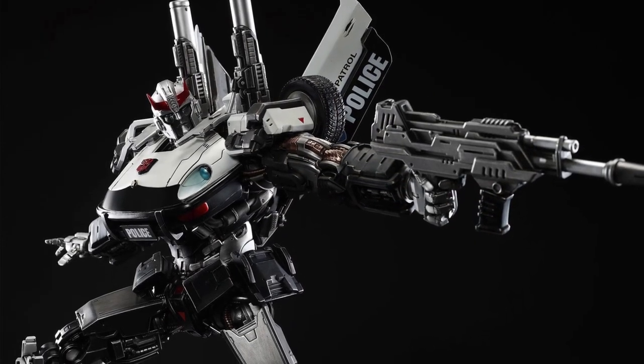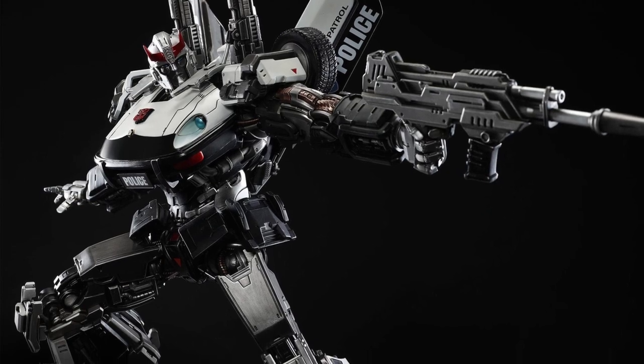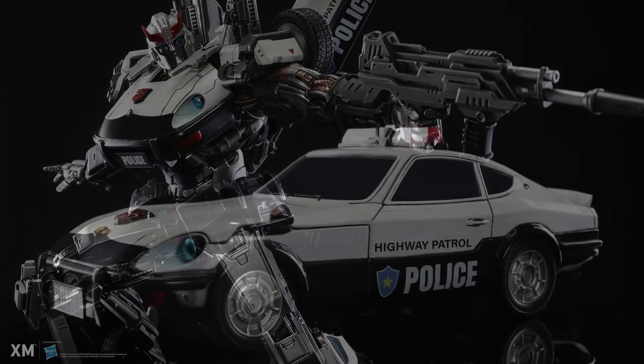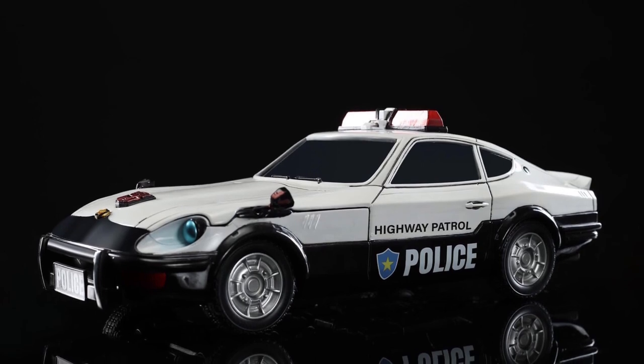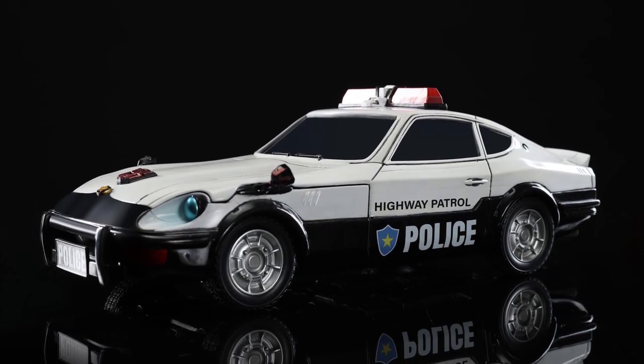You can head over to the XM Studios Facebook page right now — I'll post the link in the video — or you can go on the XM Studios website. It is available for pre-order. It comes with Prowl, and it also comes with Prowl as a transformed police car that you can put on display.